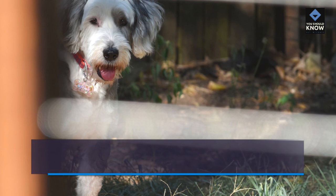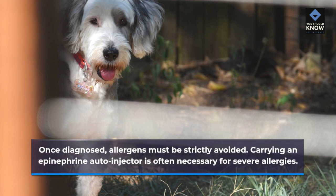Managing Food Allergies: Once diagnosed, allergens must be strictly avoided. Carrying an epinephrine autoinjector is often necessary for severe allergies.